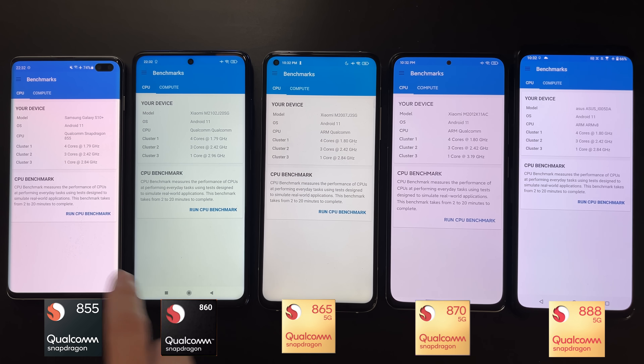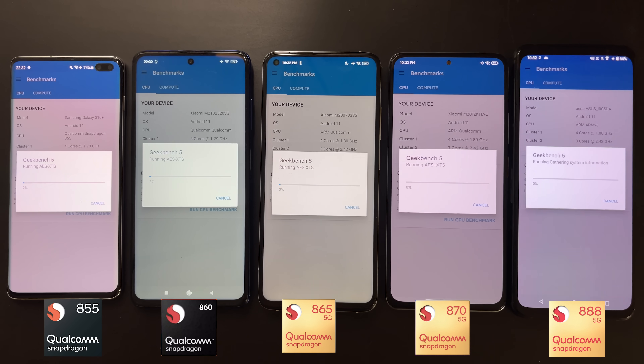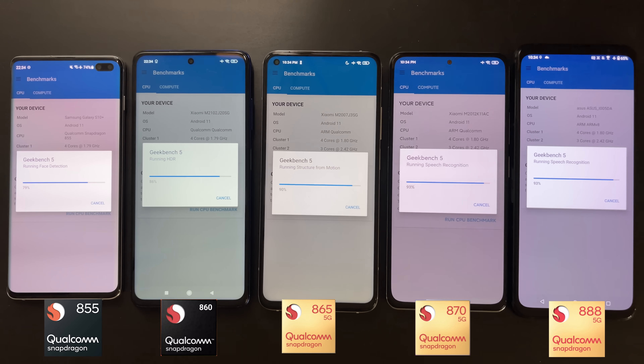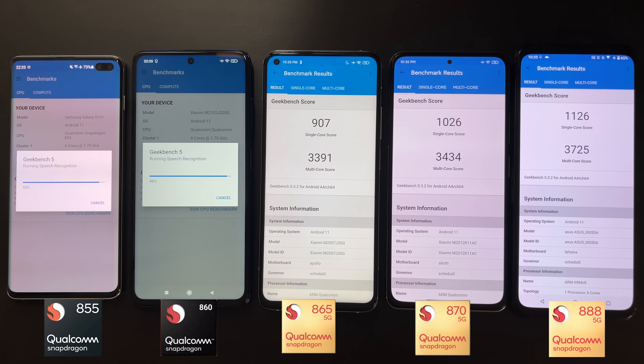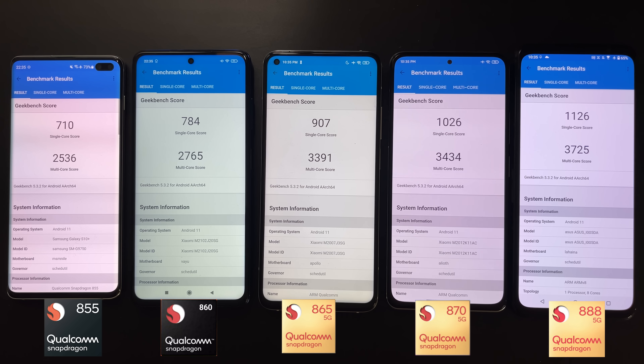Next we'll do the Geekbench 5 benchmark. After the AnTuTu test, I left the devices for a few minutes to cool down, so now all devices are cool and won't thermal throttle. From the Geekbench 5 results, we see a very similar trend to AnTuTu.